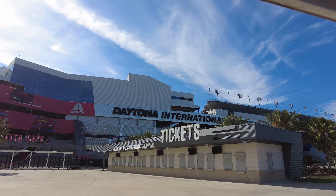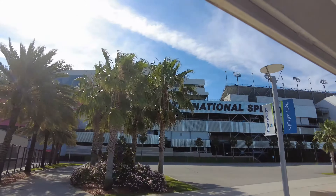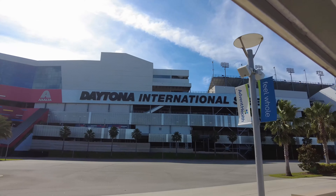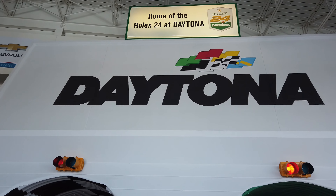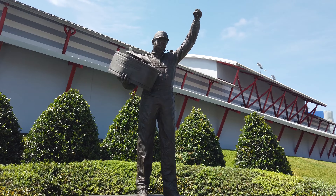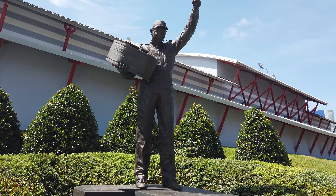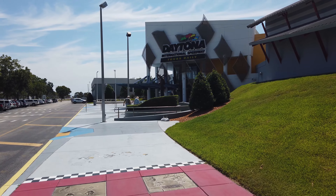The Daytona International Speedway is an iconic landmark in Daytona Beach and home to the great American race, the Daytona 500. Every day starting at 9:30, the Daytona International Speedway also offers a daily tour that you can take all around this historic racetrack. The ticket office opens at 9 a.m.